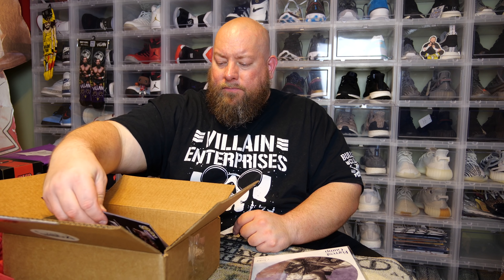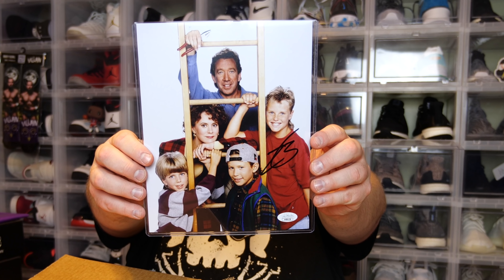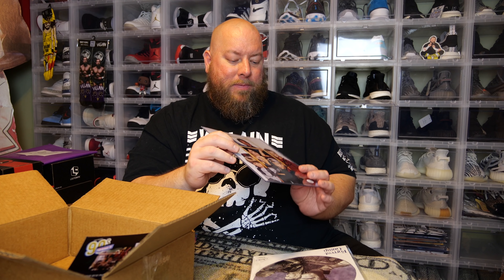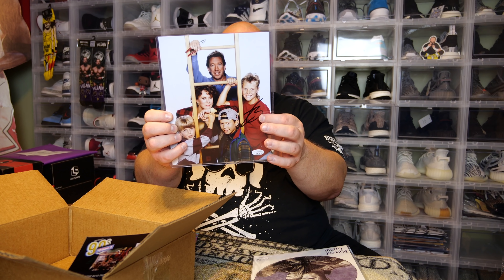Here is the autographed eight by ten. The owner of Zobie, JR, most times will put in an actual signed five by seven card just thanking you for the business. The autograph eight by ten — we got Home Improvement. This was one of the funniest shows back in the nineties with Tim the Tool Man Taylor. It looks like this is signed by one of the boys from the show, who's probably a grown man in his late thirties now. On the TV show his character's name was Brad Taylor.